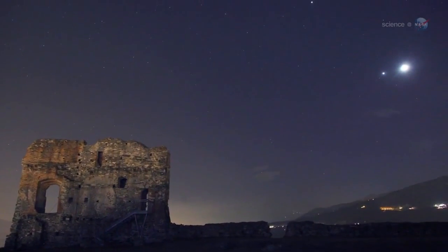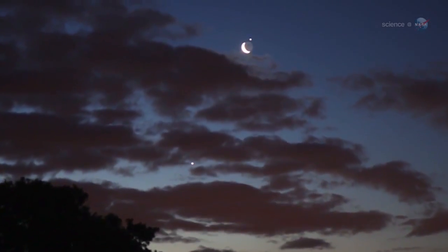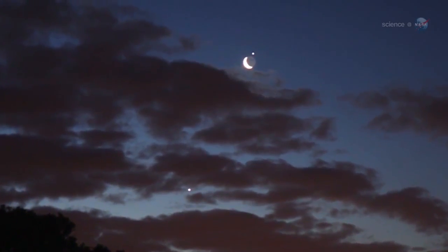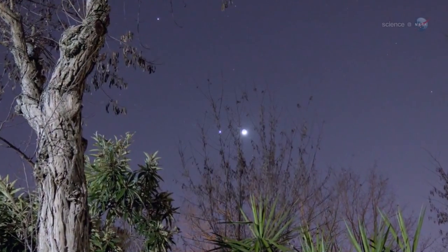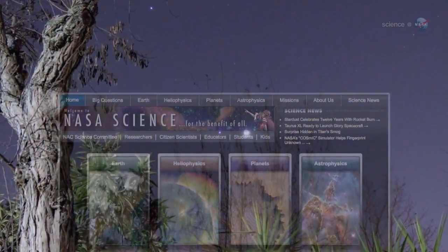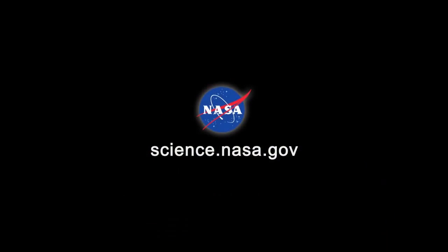But you don't need a telescope to enjoy the show. Step outside at sunset on December 25th and look east. After all, Christmas isn't really over until you've seen the holiday lights. For more news about bright lights in the night sky, visit science.nasa.gov.